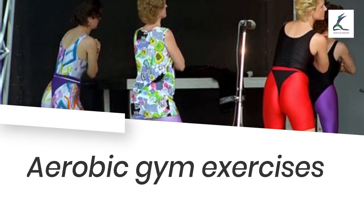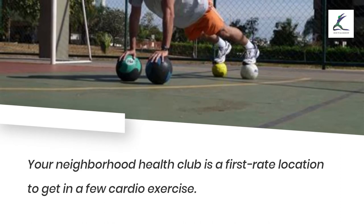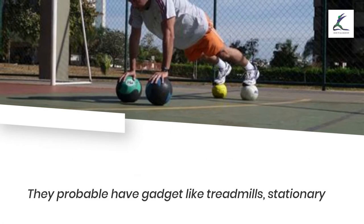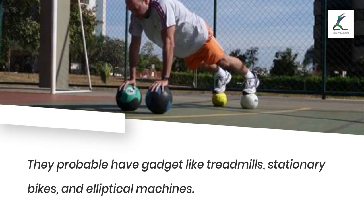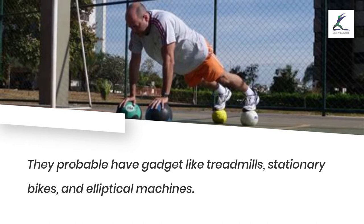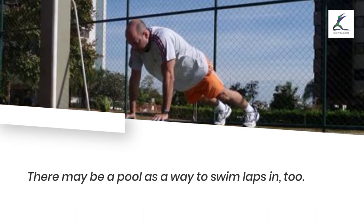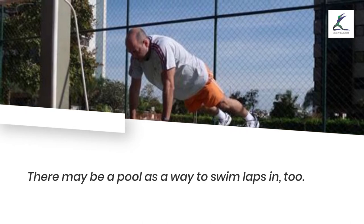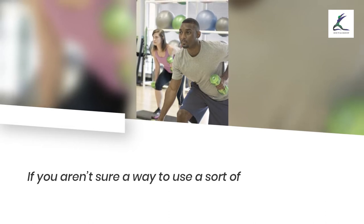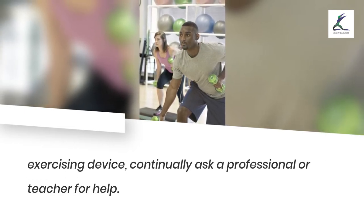Aerobic gym exercises: your neighborhood gym is a great place to get in some cardio exercise. They likely have equipment like treadmills, stationary bikes, and elliptical machines, and there may be a pool to swim laps in. If you aren't sure how to use a piece of exercise equipment, always ask a professional or trainer for help.